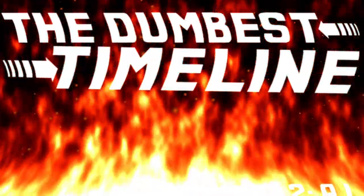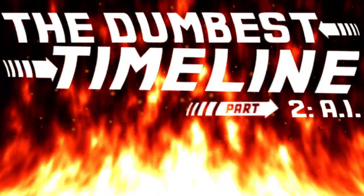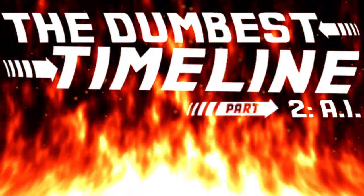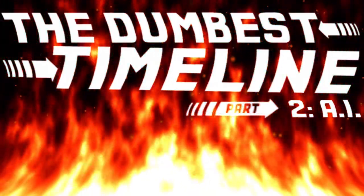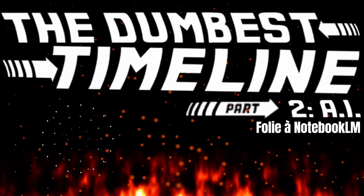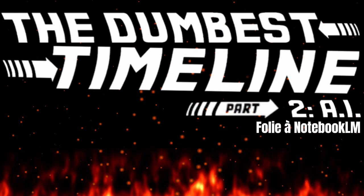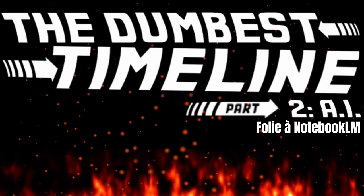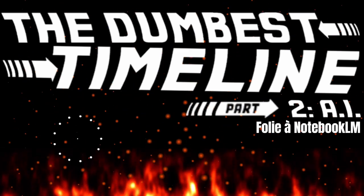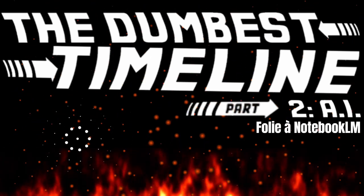Welcome to another edition of The Dumbest Timeline. I am your host, Brian Holliday. I am very interested in this week's subject. So many of you have probably seen it. I would imagine some of you have maybe even used it by now. And if you haven't, by God, it is very interesting times.